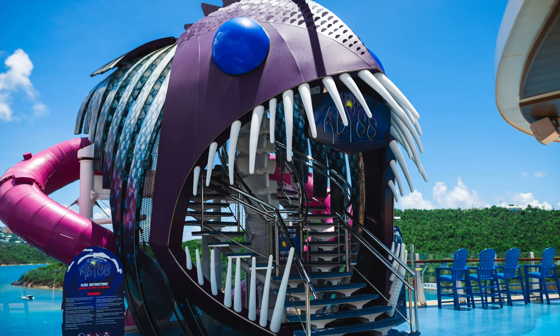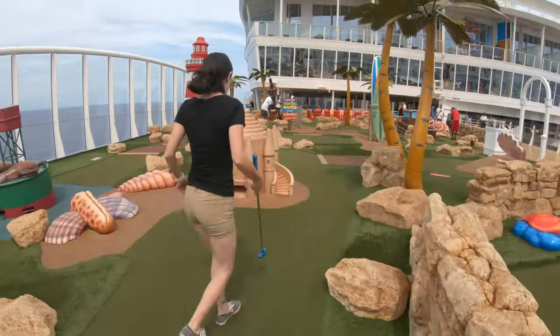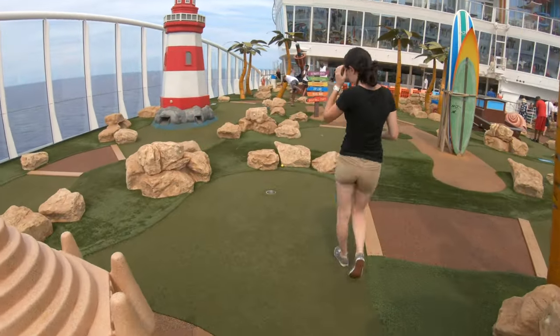Moving on to activities — there is so much to do on Symphony of the Seas: the Ultimate Abyss, the Zipline, Putt-Putt, ice skating, pools, hot tubs, water slides, laser tag. They have endless options.